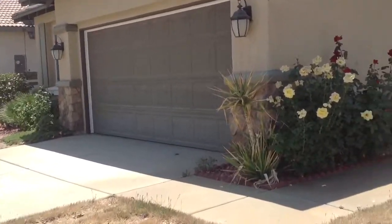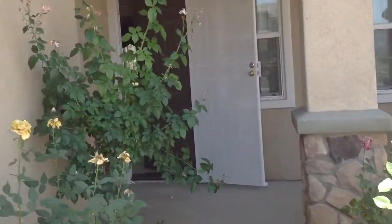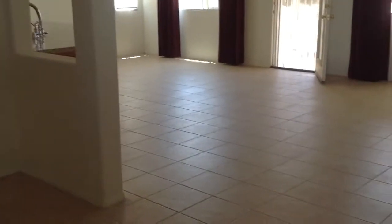We have a two car garage. Coming into the home, we have a large living room.